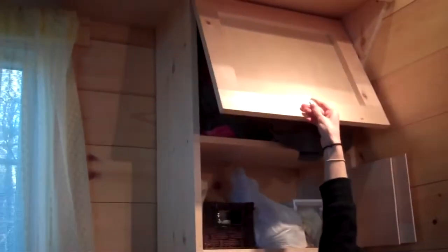As you can see, we've got a lot of storage space that we've built in here. We've got a lot of nice cupboards with snap joints, so even when we're moving the house around, the cupboards won't be slamming open and closed.